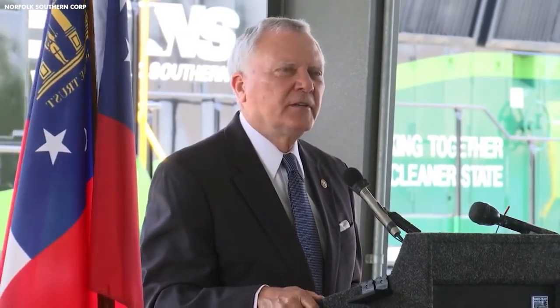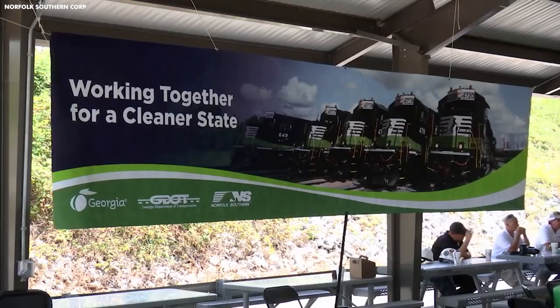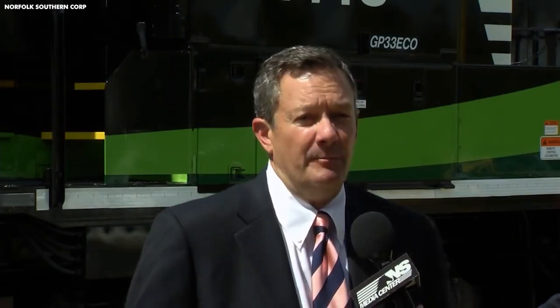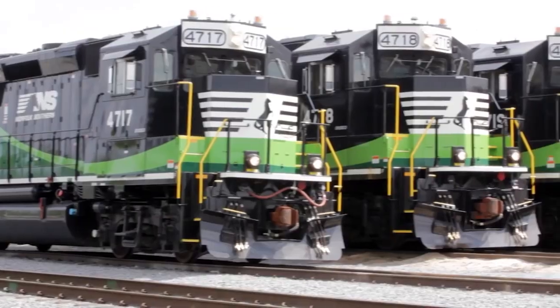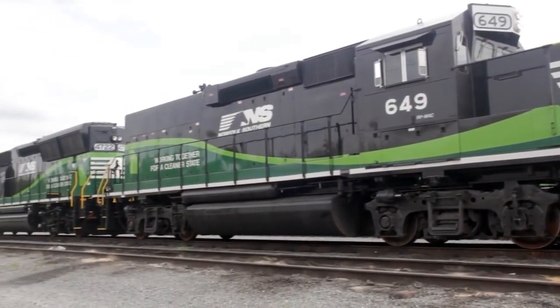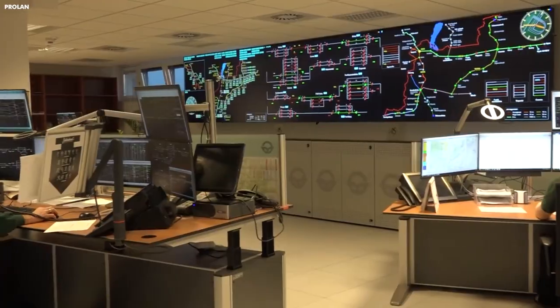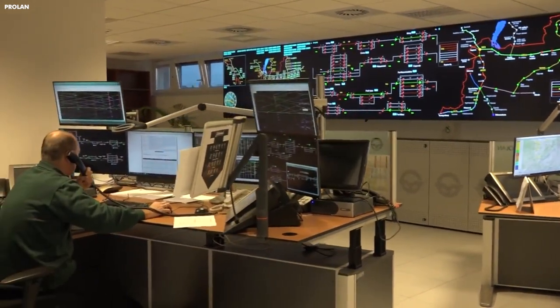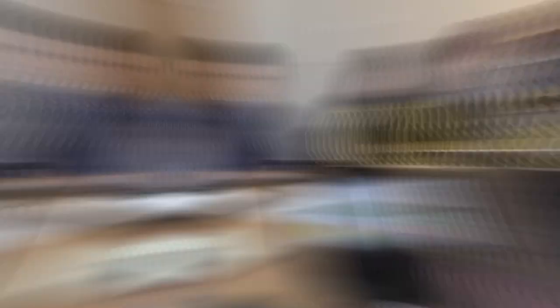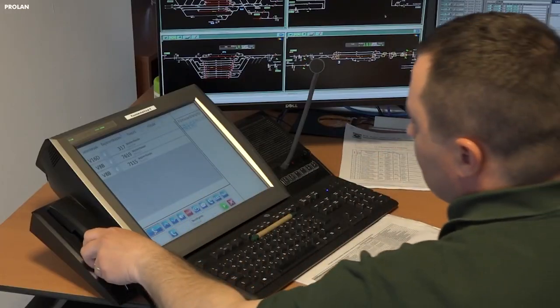Looking to the future, Norfolk Southern has set ambitious goals for sustainability and innovation. The company has pledged to reduce its greenhouse gas emissions by 42% by 2034, compared to its 2019 baseline, and plans to invest in technologies such as locomotive electrification and alternative fuels. In terms of innovation, Norfolk Southern is exploring new ways to use data and artificial intelligence to optimize its operations through a program called NS4.0, aimed at leveraging digital technologies to improve efficiency, safety, and customer service.